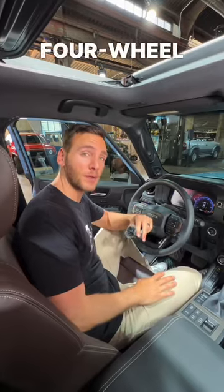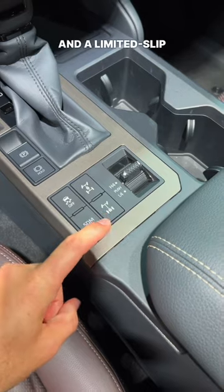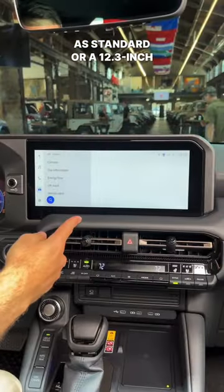As always, it's got a permanent four-wheel drive system with a two-speed transfer case. There's a center locking differential and a limited-slip rear differential. It comes with an 8-inch touchscreen as standard, or a 12.3-inch screen.